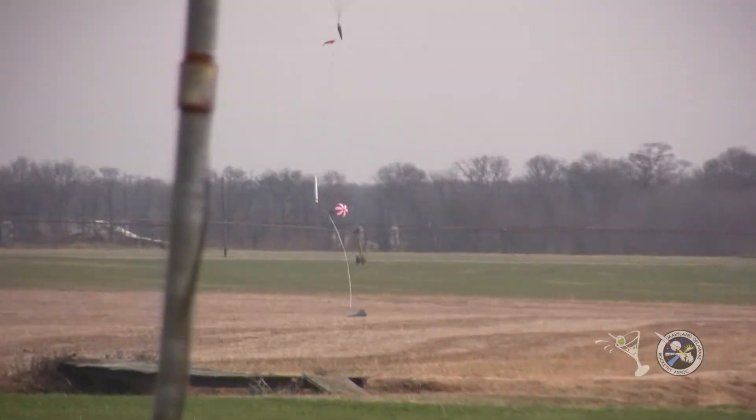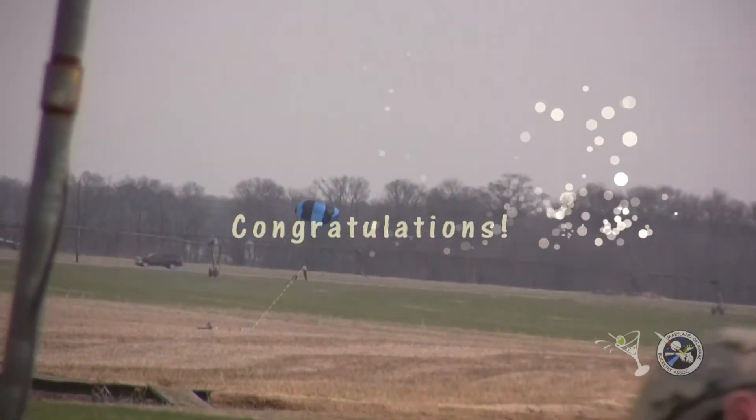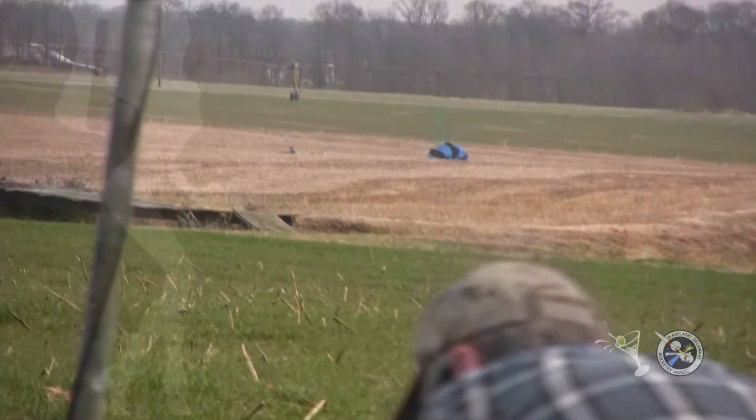All right, congratulations. That's the state. Thank you.